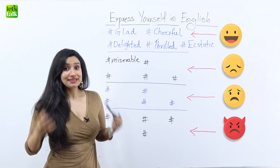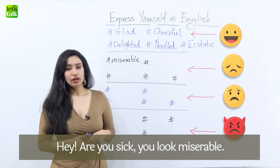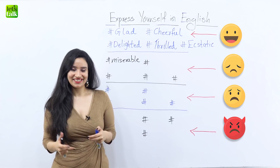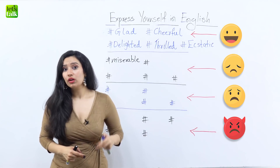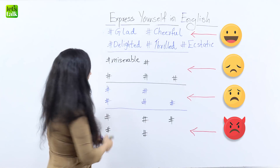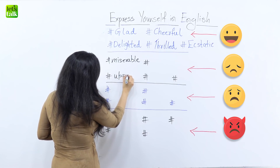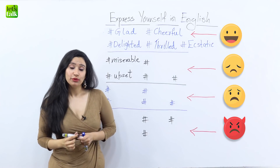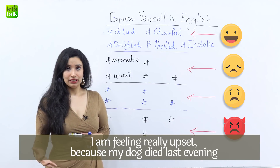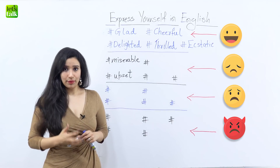So if you know someone who is sick and you want to ask them, you could say, 'Hey, are you sick? You look miserable.' So either you can say that you feel miserable or you look miserable — both relate more to sickness. Now the second word to talk about feeling really sad is 'upset.' If something really bad has happened to you, you'd say, 'I'm feeling really upset because my dog died last evening.'